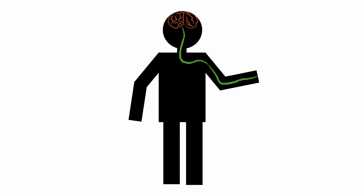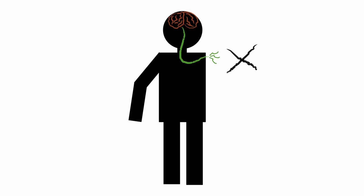So what happens with these nerves after amputation? Even after amputation, these nerves remain active. They are ready to transmit control signals for the missing part, but these signals can't go anywhere.